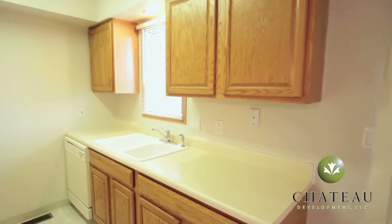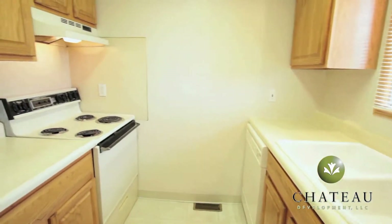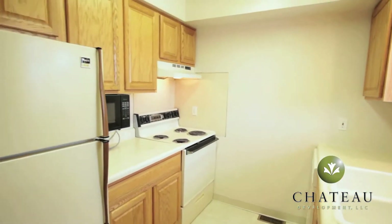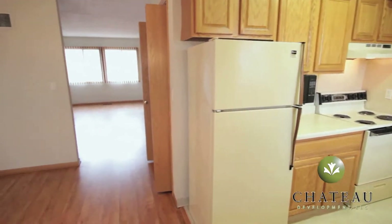You'll enjoy cooking in this kitchen with all your major appliances. Here you can see the double basin sink, dishwasher, oven stove, microwave, and refrigerator, as well as ample countertop and cabinet space.